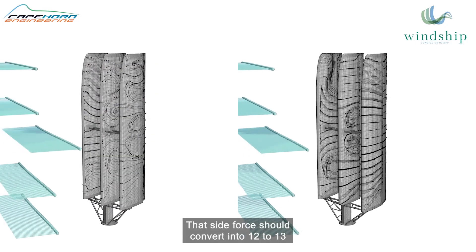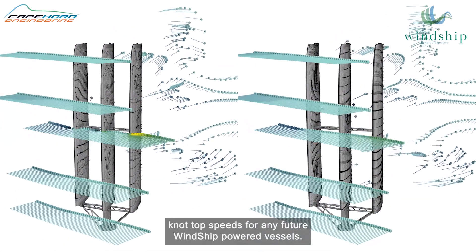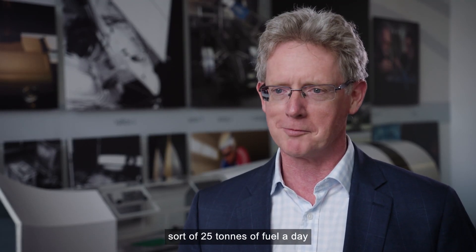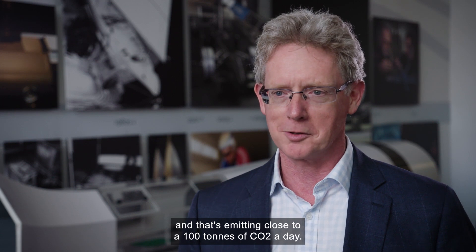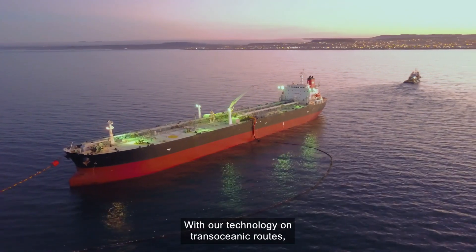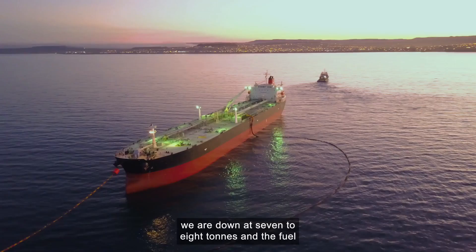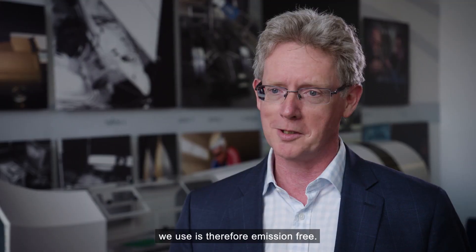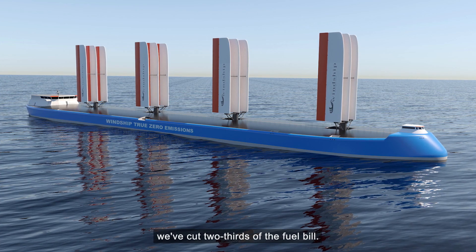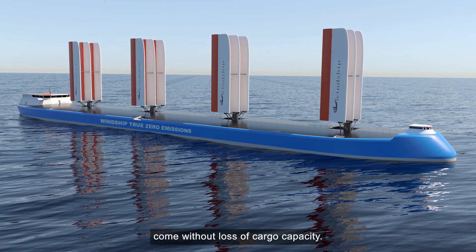That side force should convert into 12 to 13 knot top speeds for any future Windship-powered vessels. Where we're targeting bulkers and tankers, they're burning around 25 tons of fuel a day, emitting close to 100 tons of CO2 a day — that's each ship. With our technology, on trans-oceanic routes using wind routes, we are down to seven to eight tons, and the fuel we use is therefore emission free. So just on straight economics, we've cut two thirds of the fuel bill.